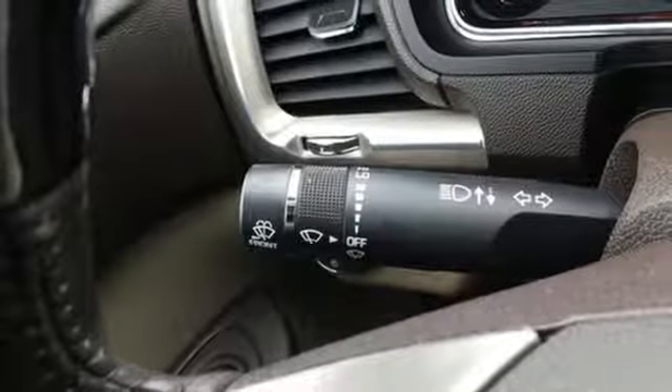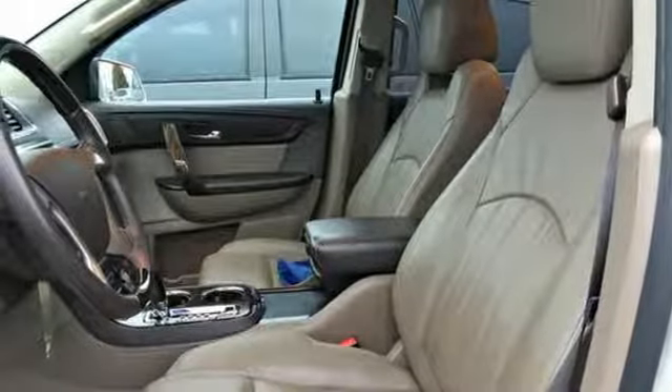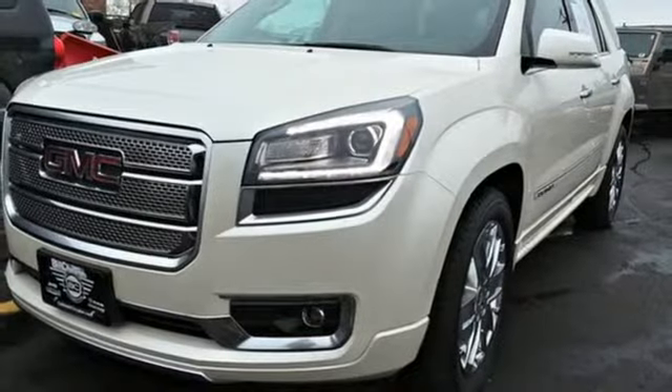V6 engine, express open and closed sliding and tilting sunroof, gas pressurized shocks, and automatic transmission.